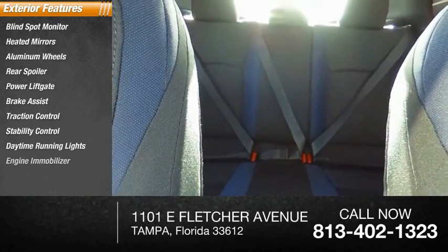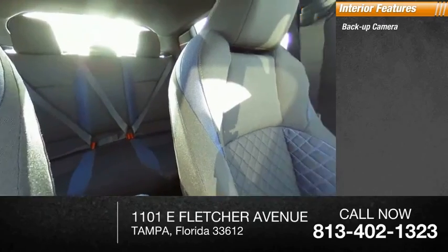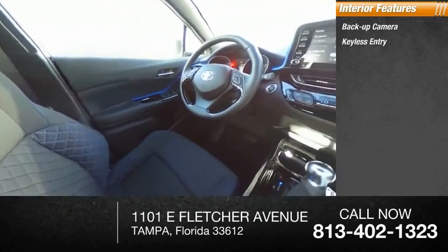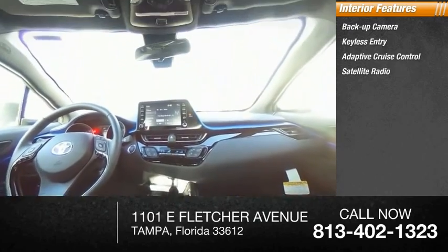Inside you'll find backup camera, keyless entry, adaptive cruise control, satellite radio, auxiliary audio input, keyless start, steering wheel audio controls.